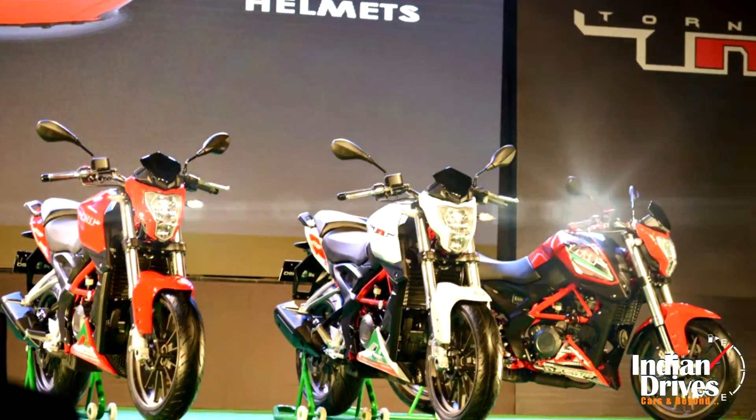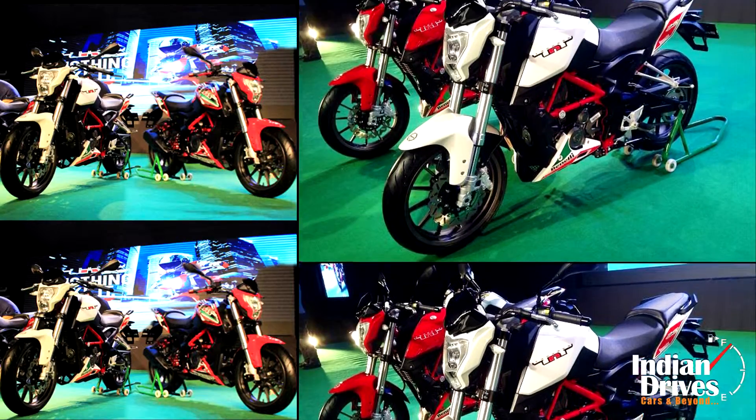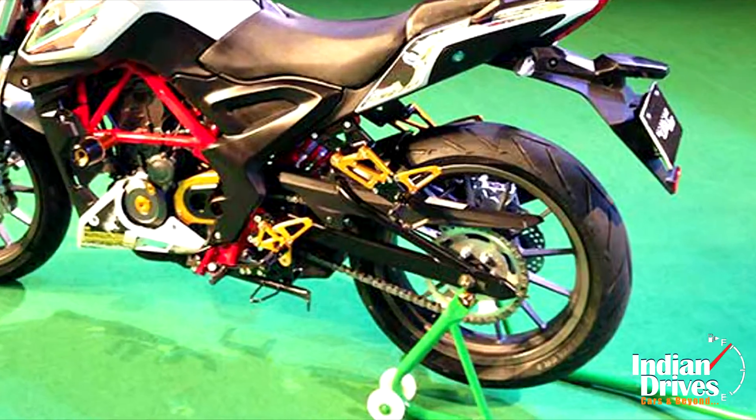Not much is there to separate between the two versions. The only difference between the base and the premium variant is the fact that the premium TNT25 has better rubber, shod with Metzeler tyres.